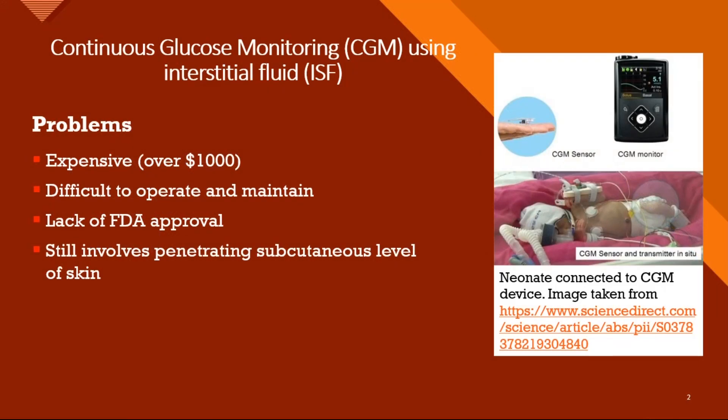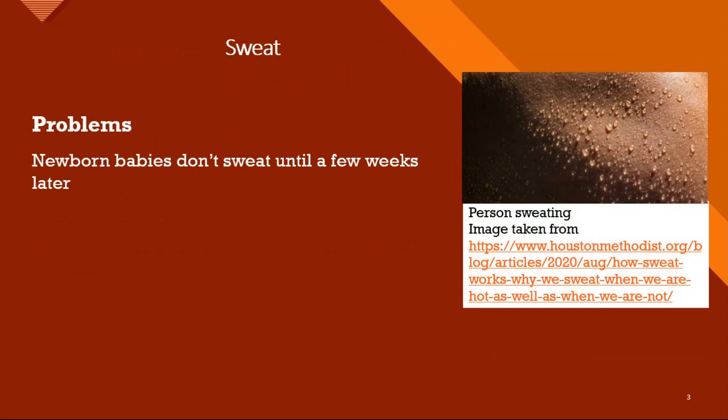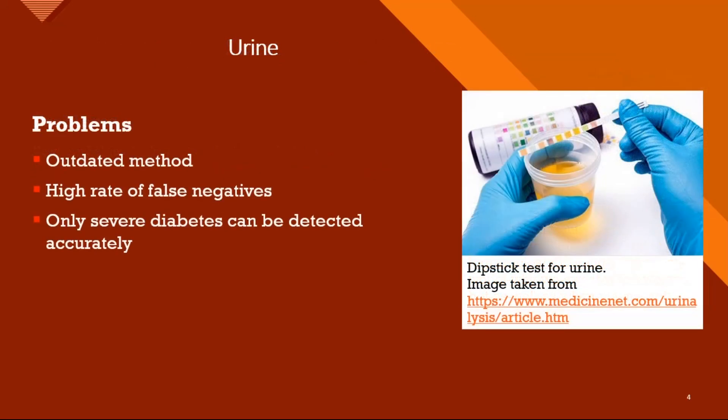Testing using ISF is expensive, difficult, and involves skin penetration. Newborn infants don't sweat much, so that method wasn't viable. Urine tests are outdated and only accurate for severe diabetes. That leaves saliva as the best option.